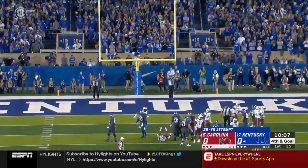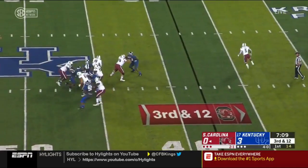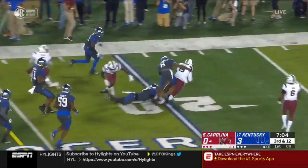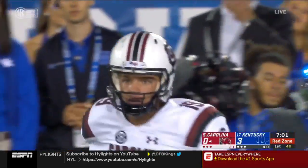Kentucky strikes first with a five-man rush. Bentley escapes, tries to direct traffic, and runs for the first down. Jake Bentley takes it inside the 20 on a 20-yard scramble.